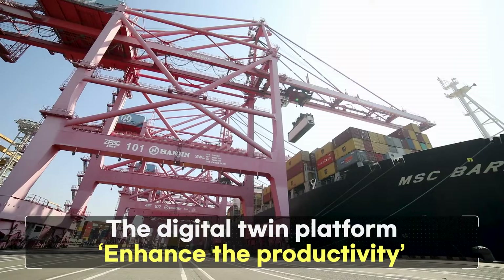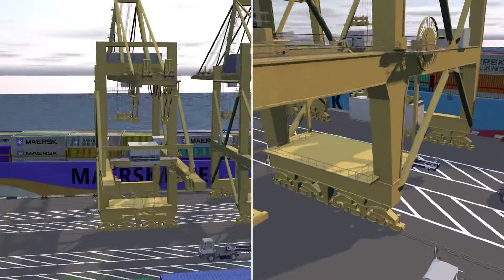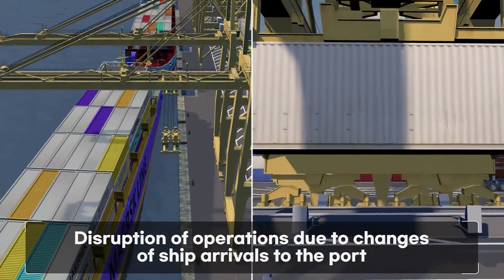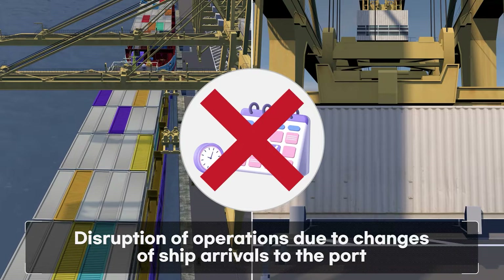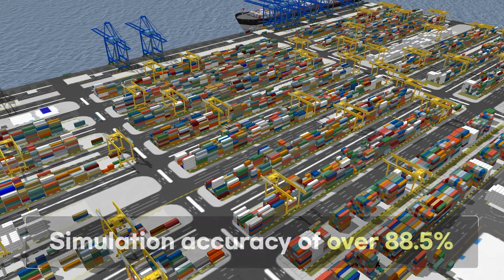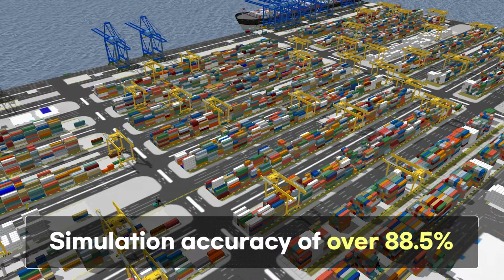Among the port's functions, productivity is the most crucial aspect. In the past, changes in ship entry schedules and cargo import schedules frequently disrupted operational plans at Busan Port, leading to recurrent changes in the optimal terminal plan. Through digital twin simulations, we find the optimal port operation methods by comparing different equipment deployment and berthing methods.